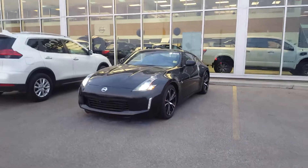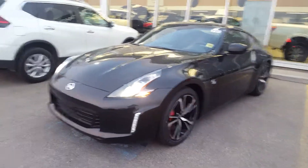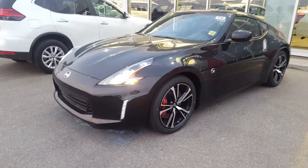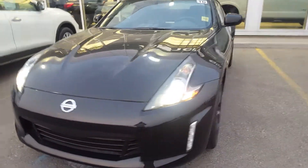Hey there Navdeep, this is Orlando from Sherwood Nissan. I just wanted to show you a video of our in-stock Sport Edition 370Z. It does come with the unique wheels to the 370Z, LED night lights, and daytime running lights.